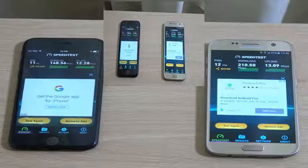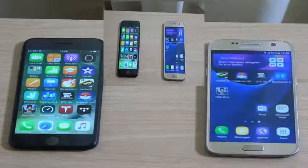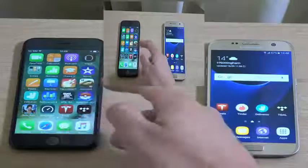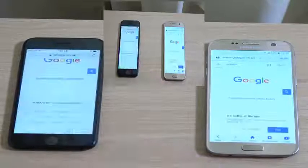You know, when you're paying more, you want to get more. So well done to the S7 — it's really holding its own against Apple's latest phone.